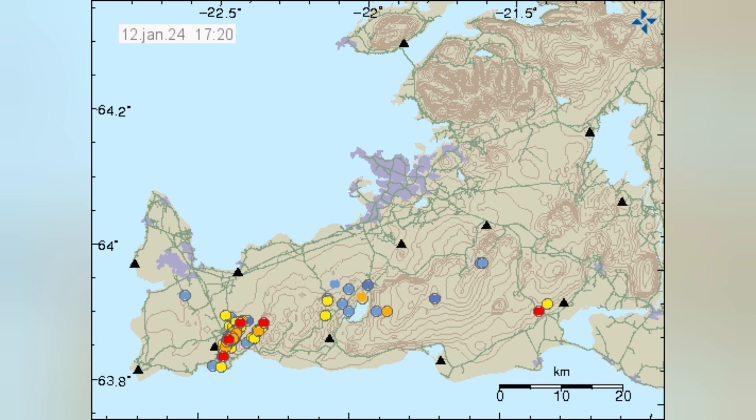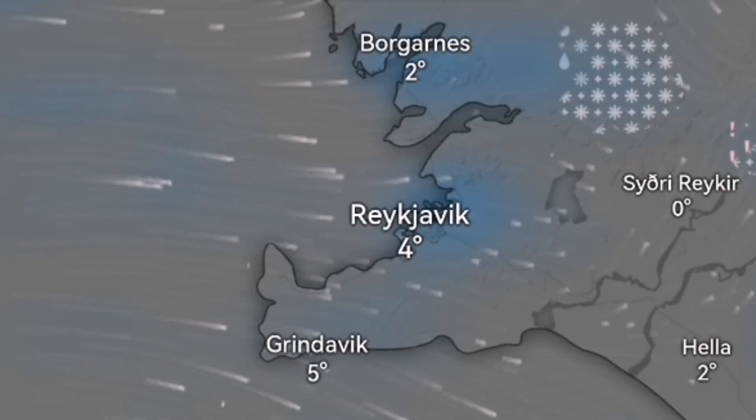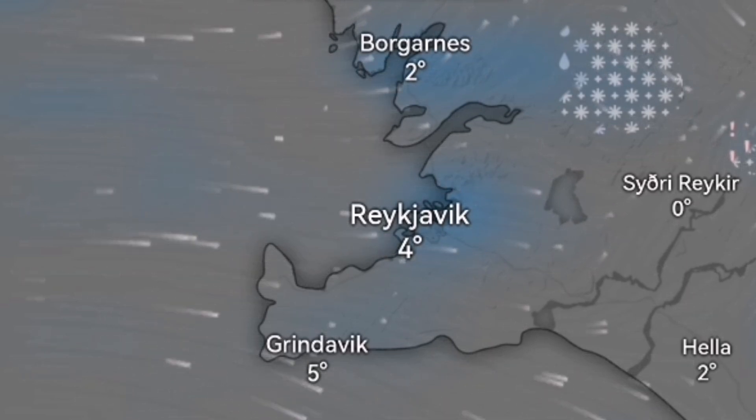A lot of the earthquakes are from the northern part of Iceland, but in this area also — near Swartsengi, Grindavik, and the Sunduka — we have this earthquake activity. Added to that, we have rain in this area.